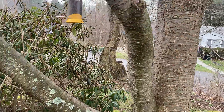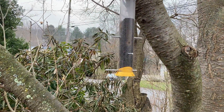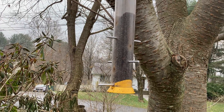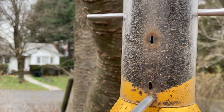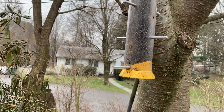Over on this side, we have a Niger feeder for smaller birds, such as the Goldfinches and smaller birds. This is also warrantied because sometimes larger birds get into it, make a hole and crack it, and they replace the tube. So that was wonderful.